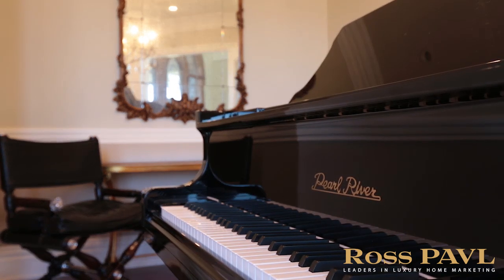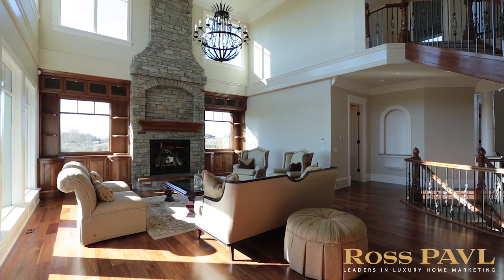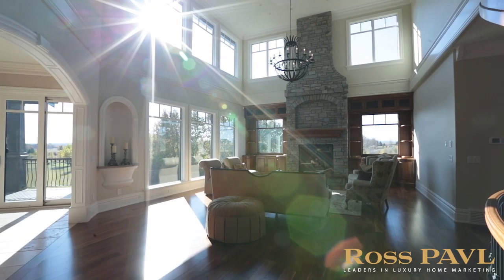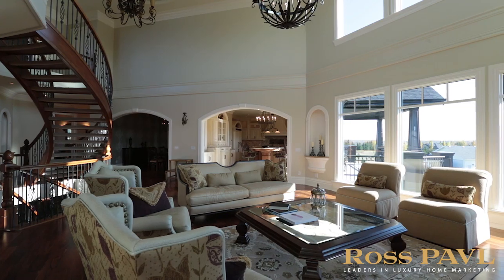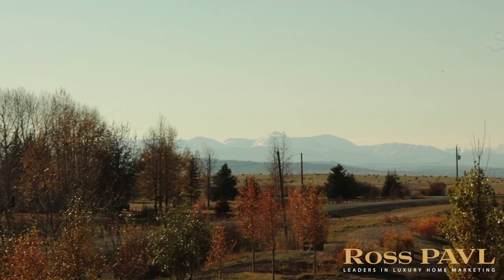The highlight of this DreamWorks design masterpiece is the southwest exposed great room that is flooded with natural light. This room boasts a 25-foot-high barrel vault ceiling and spectacular mountain views.